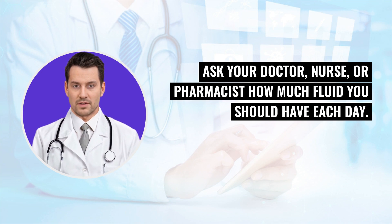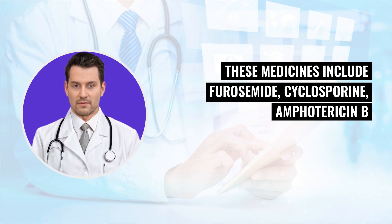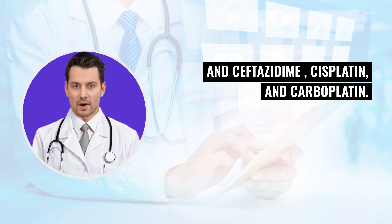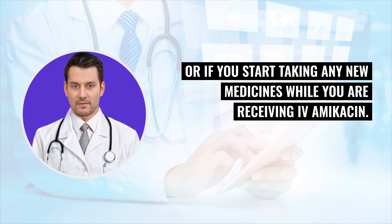Some medicines may make the side effects of IV amikacin worse. These medicines include furosemide, cyclosporine, polymyxin B, amphotericin B, cephalosporin antibiotics such as cefepime and ceftazidime, cisplatin, and carboplatin. Tell your doctor if you are taking any of these medicines, or if you start taking any new medicines while you are receiving IV amikacin.